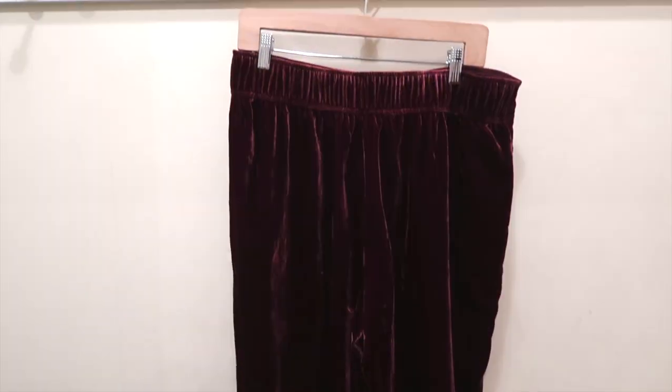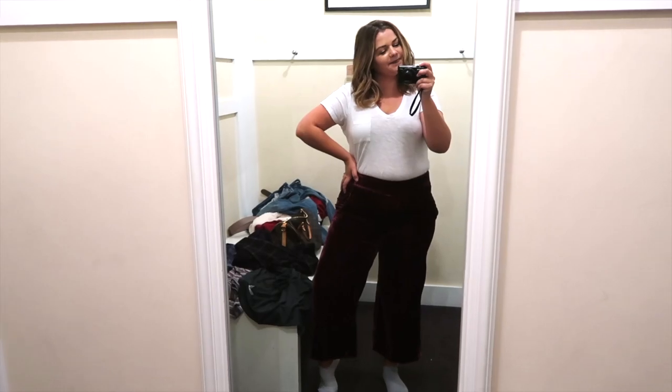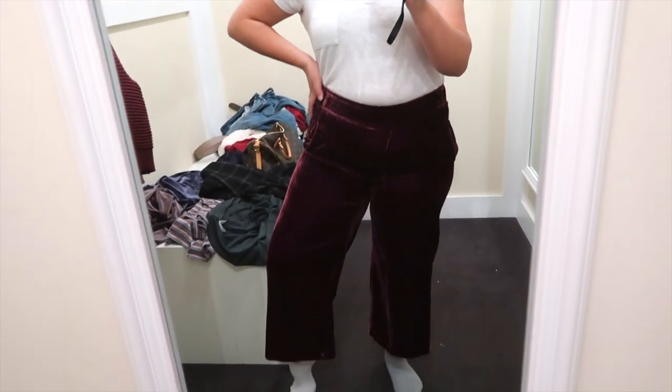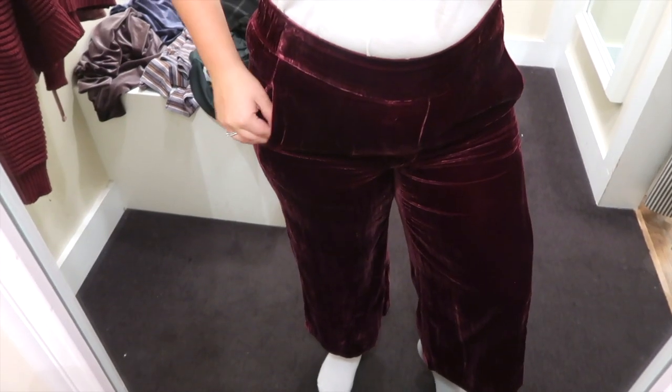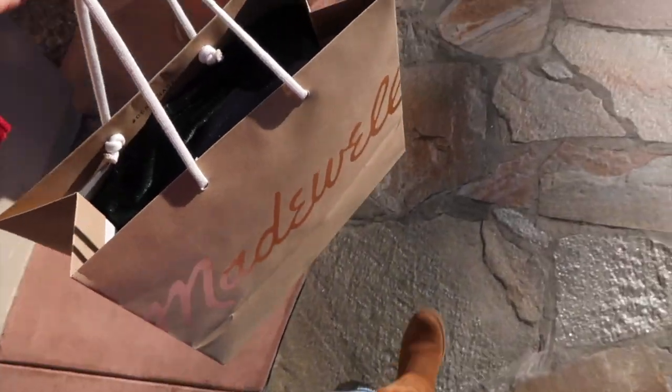Next up were these red velvet flowy pants — I told you Madewell was all about the velvet. I liked the look on the rack and love the idea of flowy Christmas pants, but they fit me a little bit weird. The length was good, but they were too tight on my thighs and just clung in all the wrong places, so they weren't for me. But I did get one little extra surprise: as I was walking out of the store, I saw a rack with that velvet green shirt I liked in different colors — including the blue I'd loved in the sweater. The sales associate checked the back and found a large, so I ended up getting this shirt in two colors: the green and the blue. I'm really happy with my Madewell purchases.